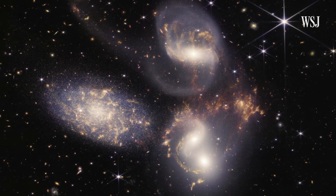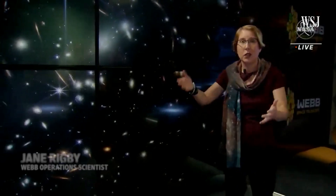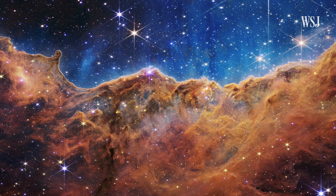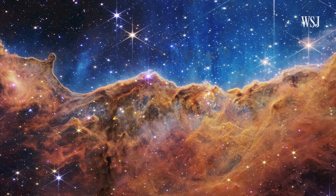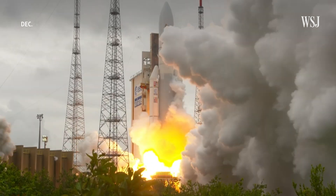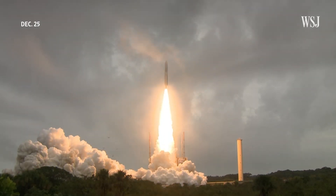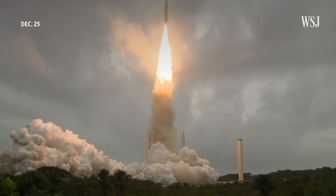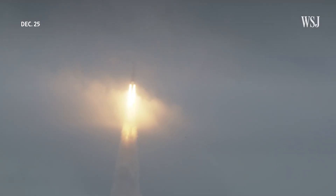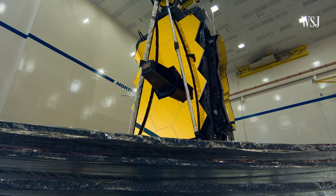We're looking at the universe's oldest and most distant galaxies in more detail than ever before — everywhere we look, there's galaxies everywhere. NASA on Tuesday released the first set of full-color images captured with the $10 billion James Webb Space Telescope, more than six months after it was launched into orbit. These first images that NASA has given us are really meant to demonstrate Webb's incredible capabilities in terms of scientific observations.